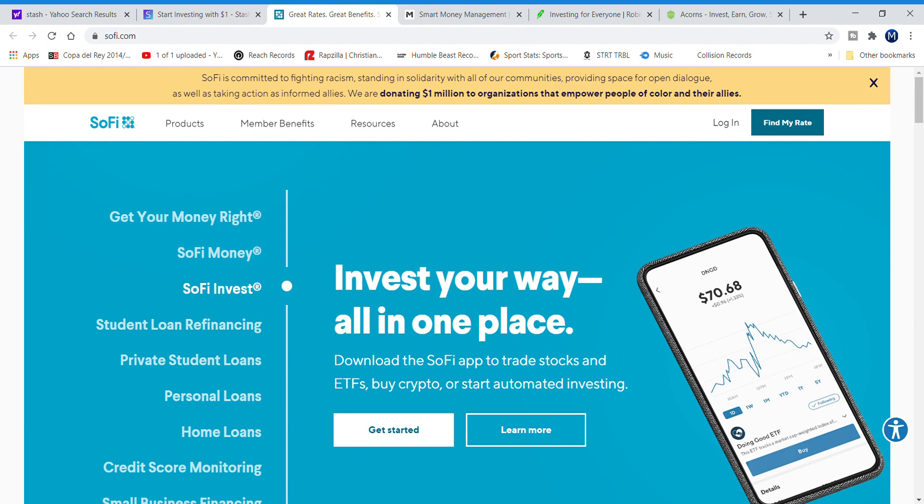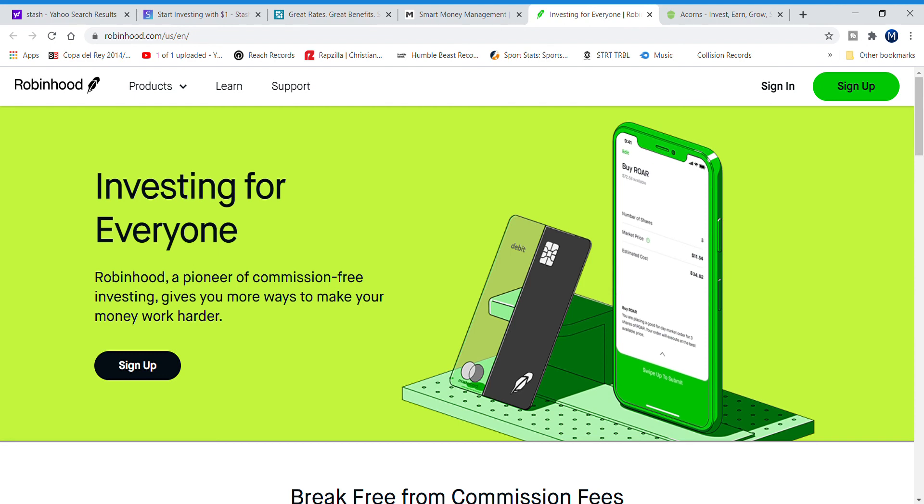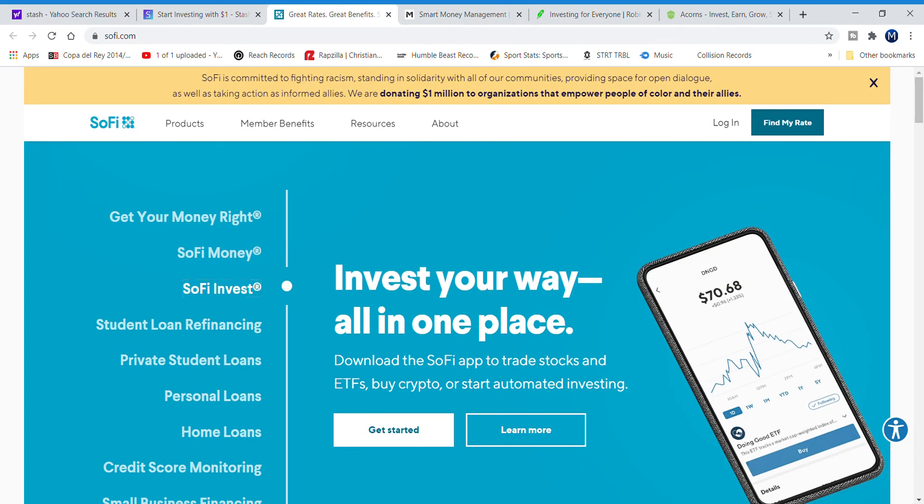That's the video, guys. I hope you enjoyed it and it gets you motivated to start investing and checking these apps out. To recap: number one is Stash, number two is Acorns, number three is Robinhood, number four is M1 Finance, and number five is SoFi. I'll leave all the investing app links in the description below. Make sure you give a thumbs up, subscribe to my channel for more videos on investing, saving money, portfolio updates, and money-saving advice. It's your boy Johnny A — on to the next video, peace.